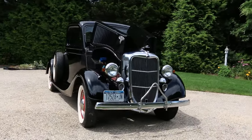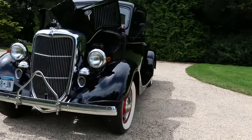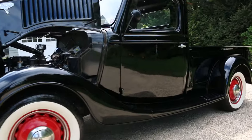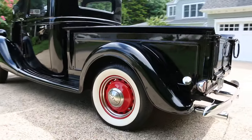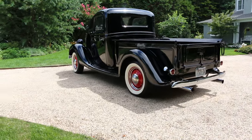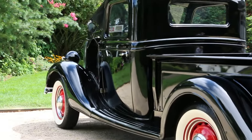Very rare chrome grille up front. It's got a beautiful sounding flathead underneath the hood. Runs and drives fantastic. No rust. She's ready to enjoy. Dual exhaust coming out the back. Beautiful straight body.